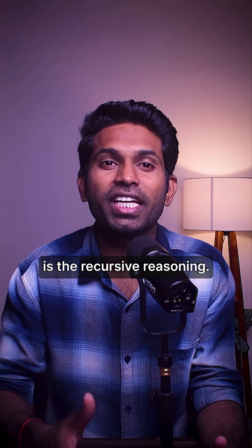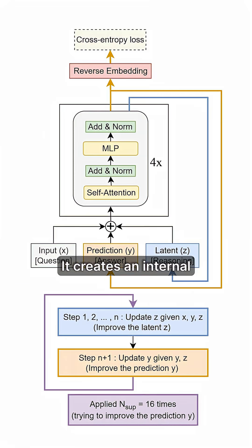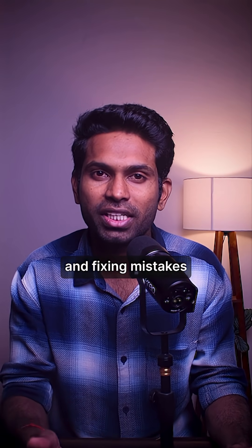What makes this genius is the recursive reasoning. TRM doesn't rely on billions of parameters. It creates an internal scratchpad, drops an answer, then critiques and refines its own logic up to 16 times. Each iteration makes it smarter — it's like rereading your own essay and fixing mistakes with every pass.